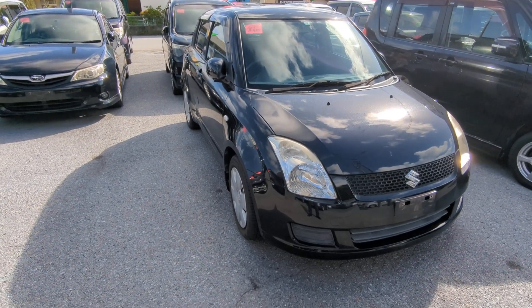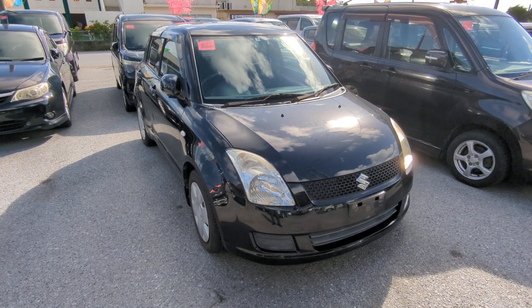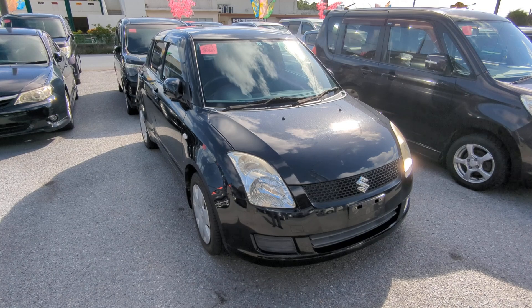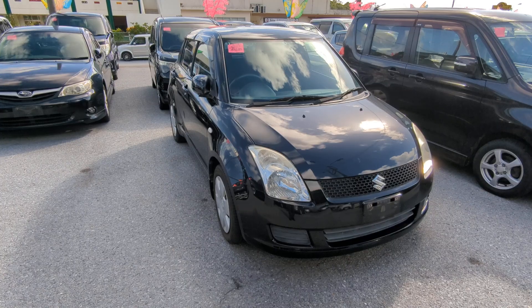Before we get started, I'd like to let you know that we do have on-lot discounts. So the prices seen on our website right now will not be the final price when you come on the lot. Also, if you're arriving in Okinawa soon or just arrived, please make sure you stop by Johnny's Used Cars as soon as you can and have a look around, even before you get yourself a driver's license — there are benefits to doing it that way.